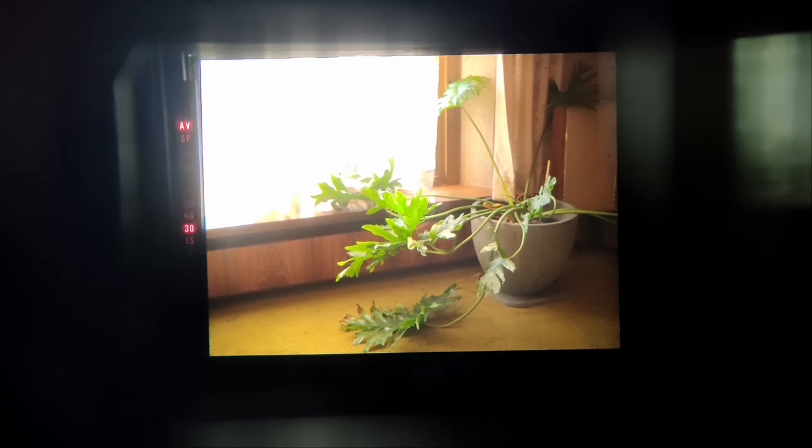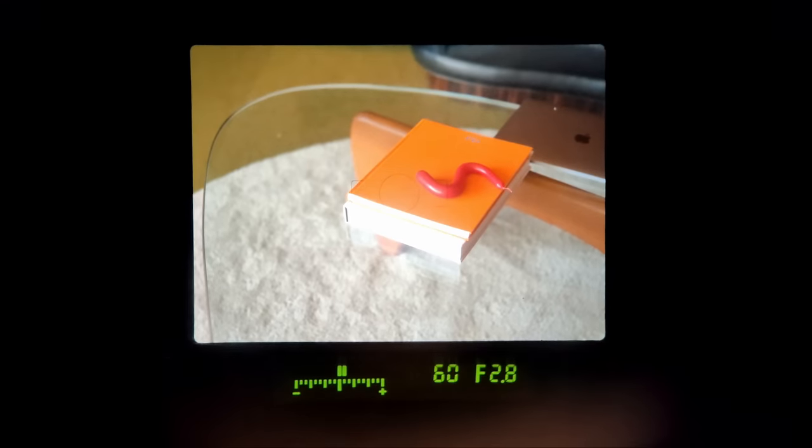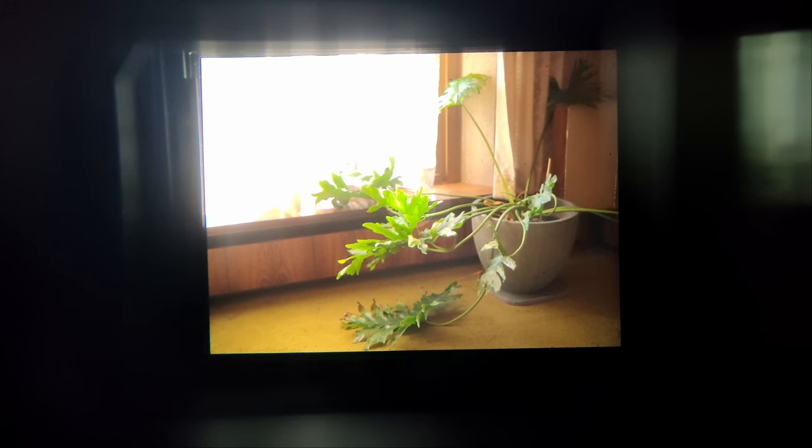Another factor in the meter scoring was the viewfinder readout. The Mamiya has a column of shutter speeds on the left in red, which aren't as easy to see or as intuitive. The Pentax has a traditional meter bar at the bottom giving an intuitive indication of how far off the suggested exposure is. You can't really see if you're a quarter stop off in the Mamiya viewfinder. I gave the Pentax 10 out of 10 for metering and the Mamiya 8 out of 10.